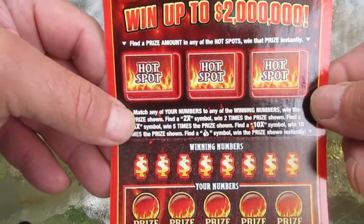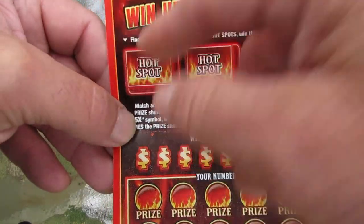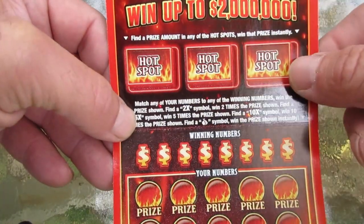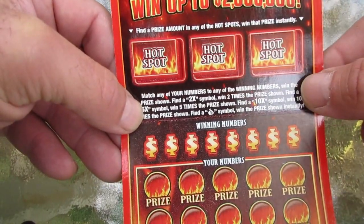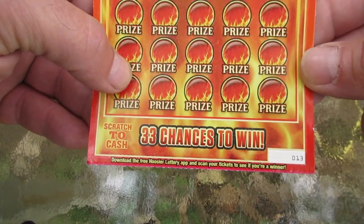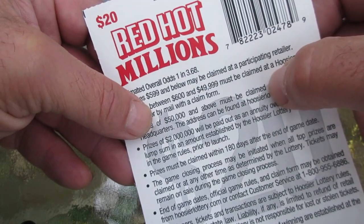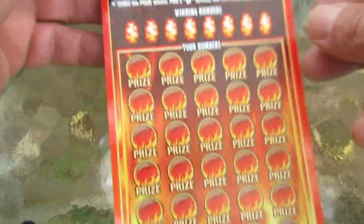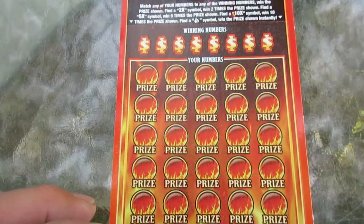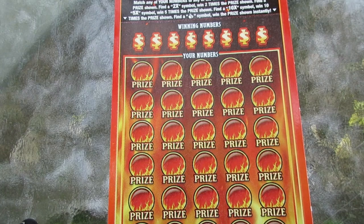It's got these three bonus spots up here they call the hot spots. Find a prize amount in any of the three hot spots or all of them when you scratch them out. We got lucky number 13 on the ticket number — that's going to be good if we win. Ticket serial is one and three point six eight.